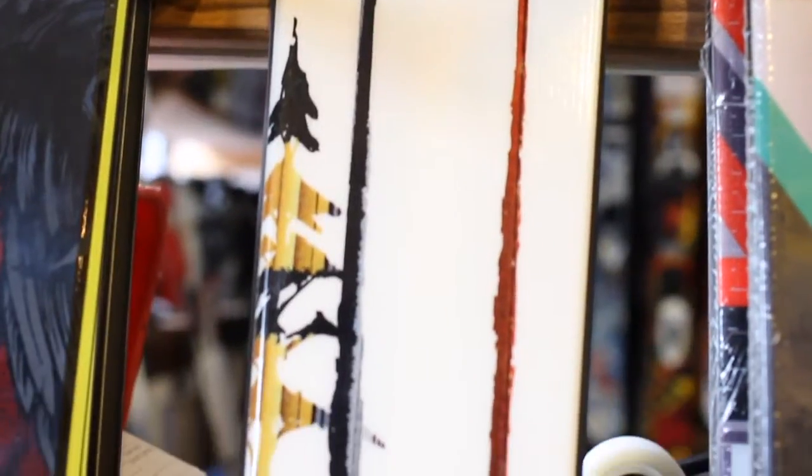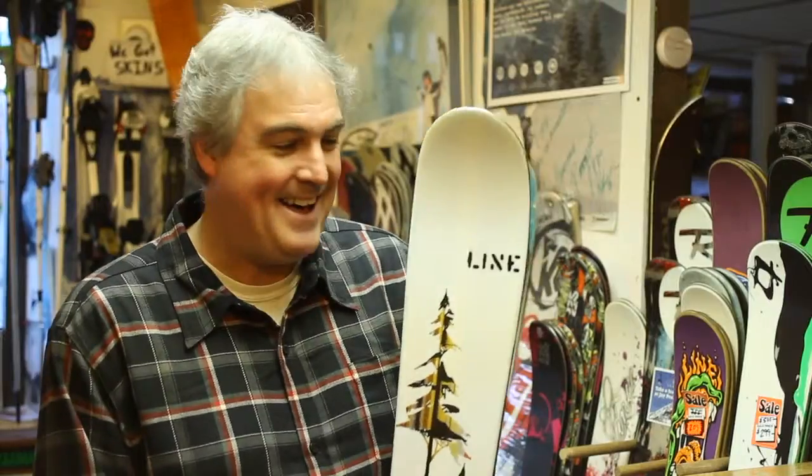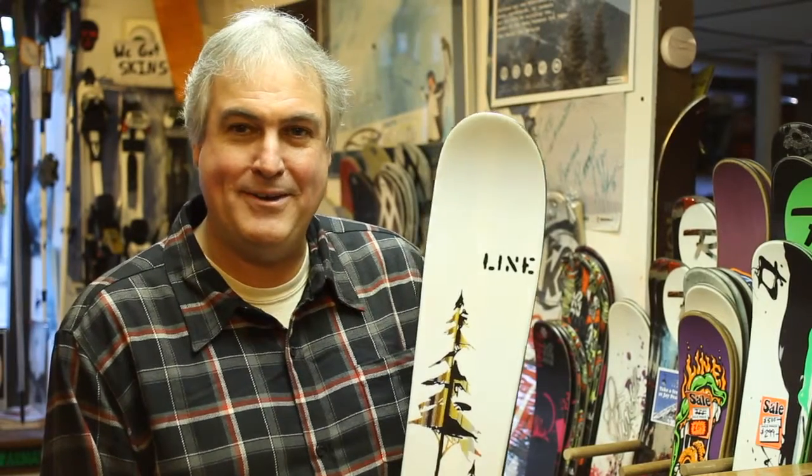I may be mounting my pair up this year with an AT binding made by Dynafit. Check it out here at Fire on the Mountain, and we wish everybody a safe and happy holiday season.